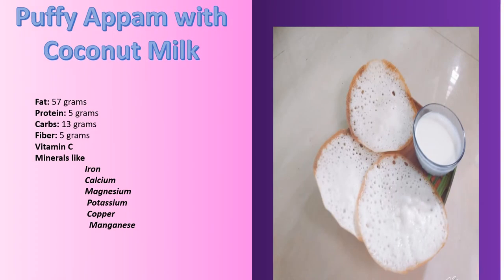This is puffy aapam with coconut milk. Coconut milk is very nutritious. It contains fat, protein, carbohydrates, fiber, vitamin C, and minerals like iron, calcium, magnesium, potassium, copper and manganese.